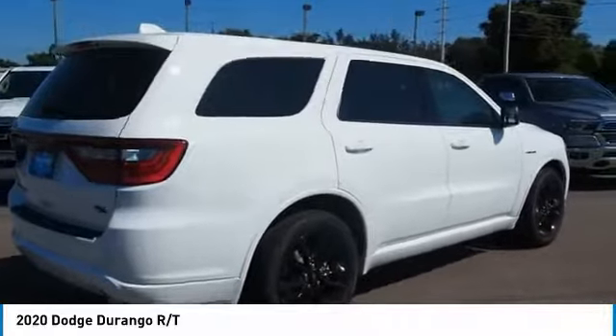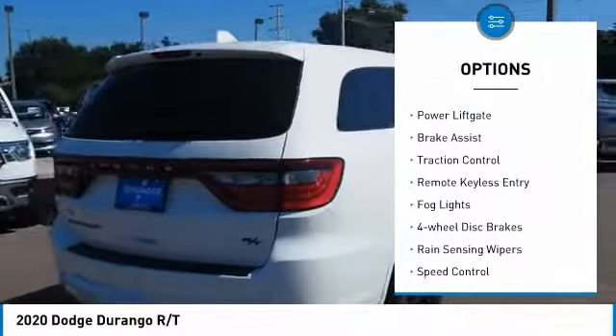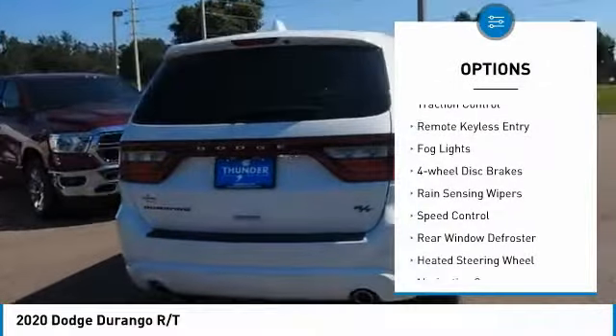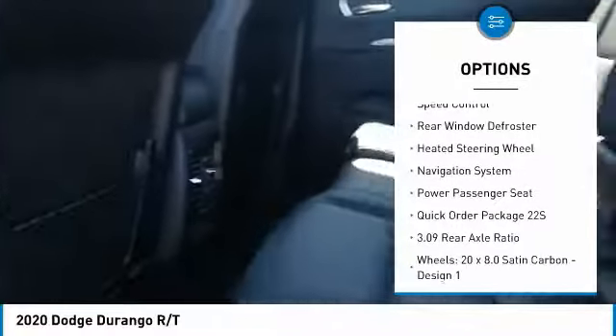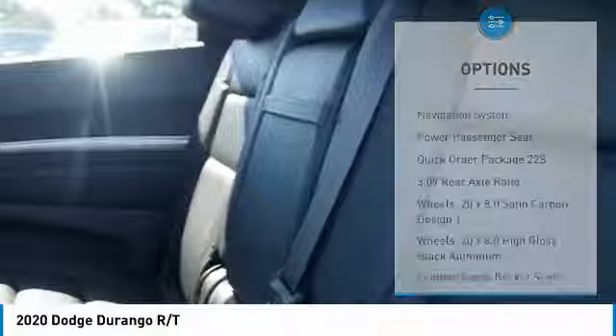Here are some of this vehicle's great options: electronic stability control, power liftgate, brake assist, traction control, remote keyless entry, fog lights, four-wheel disc brakes, rain-sensing wipers, speed control, and rear window defroster.